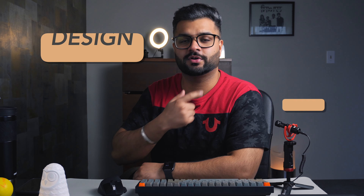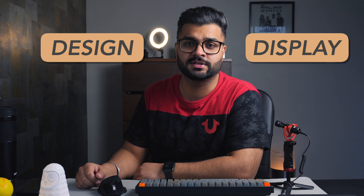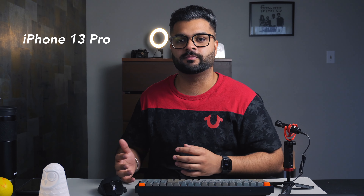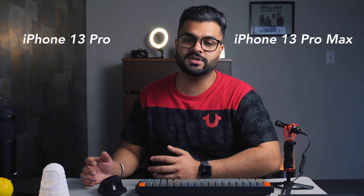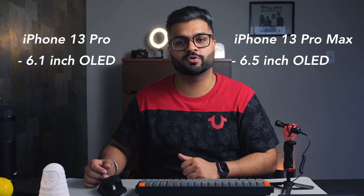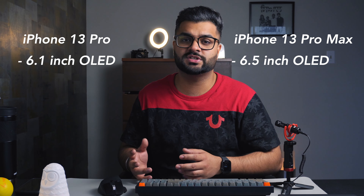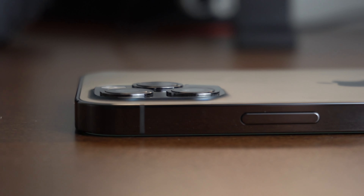Next, let's talk design. The iPhone 13 Pro is going to come in two sizes, same as the 12 Pro and 12 Pro Max — so 13 Pro and 13 Pro Max. The 13 Pro is going to be 6.1 inches and the 13 Pro Max is going to be 6.5 inches. There are not going to be major design changes, except two things.